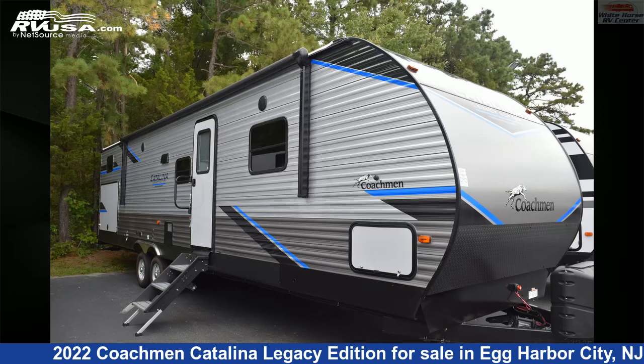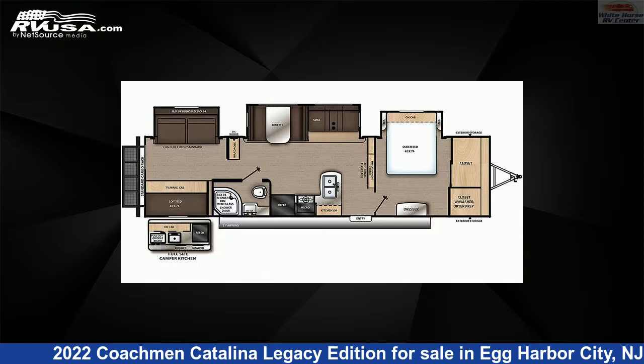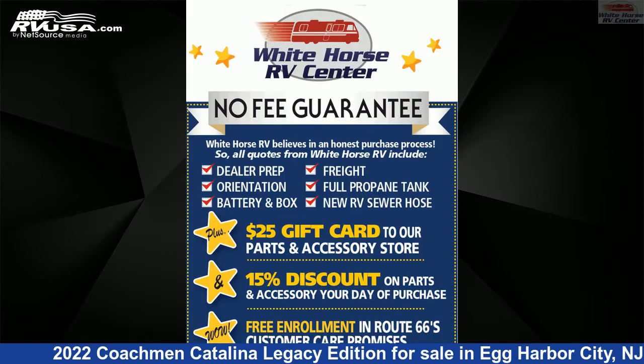This 2022 Coachman Catalina Legacy Edition 343BHTS is a travel trailer RV. It is located in Egg Harbor City, New Jersey, 08215 and is offered for sale by Whitehorse RV Center.